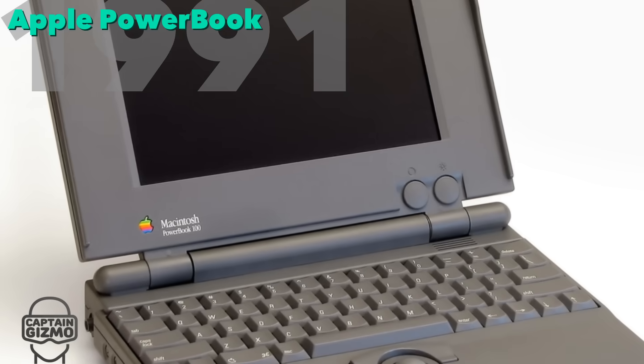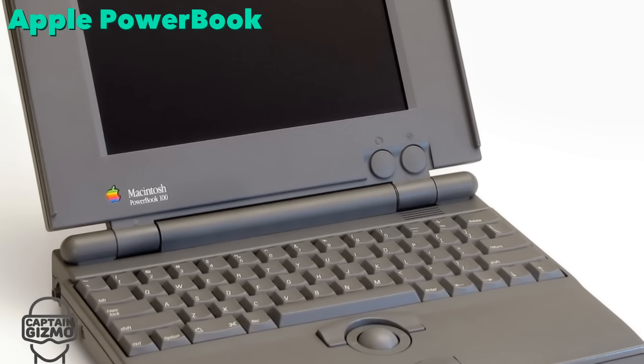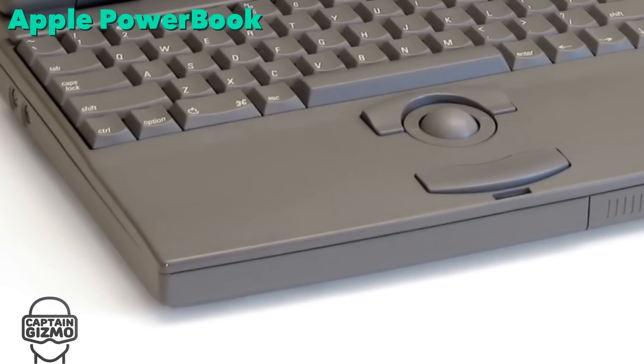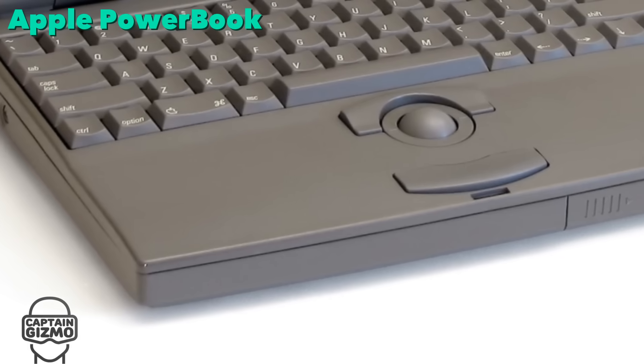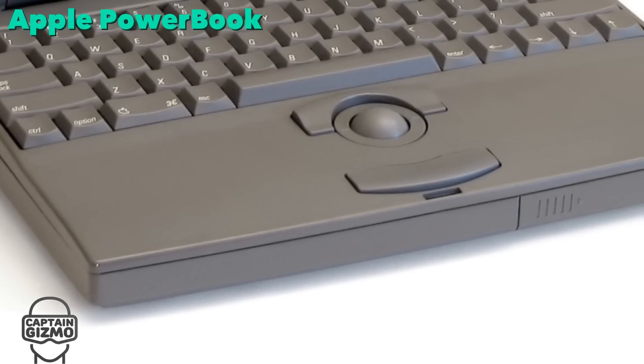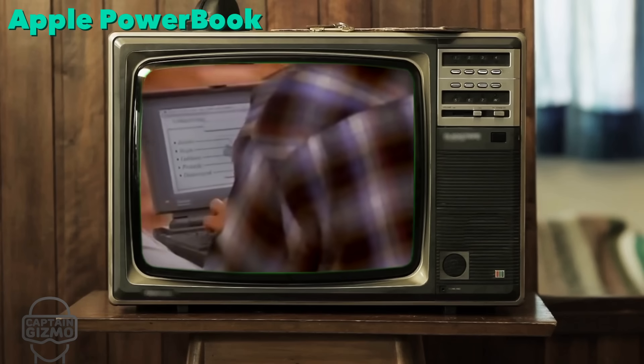After the failure of their first laptop, Apple reworked the concept and released the PowerBook line in October 1991. They immediately caused a stir in the industry with their dark grey cases and the positioning of the pointing device. You are about to witness a revolution called PowerBook.